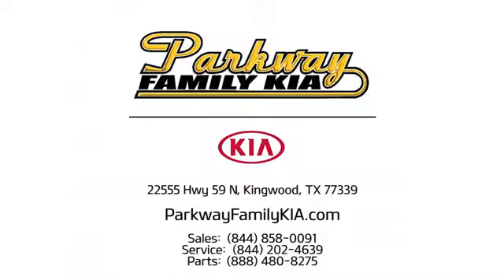Stop on in to Parkway Family Kia today. We're conveniently located at 22555 Highway 59 North in Kingwood, Texas.